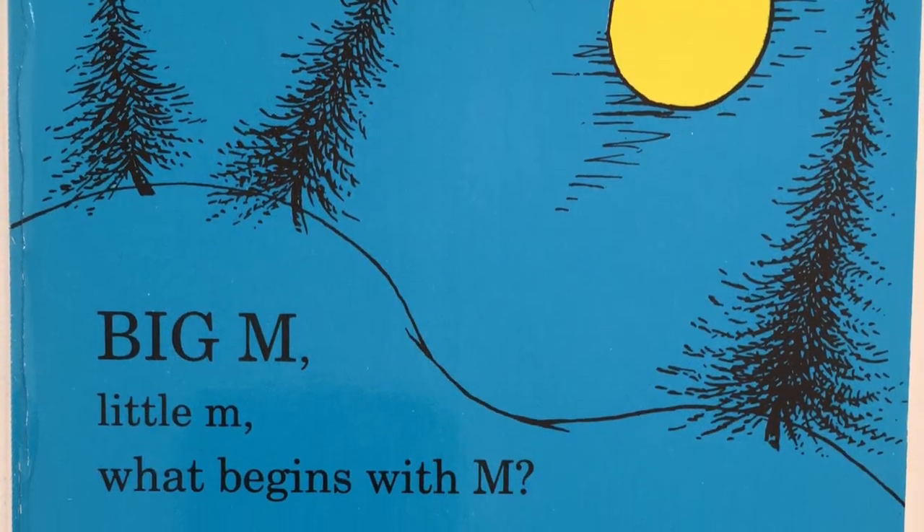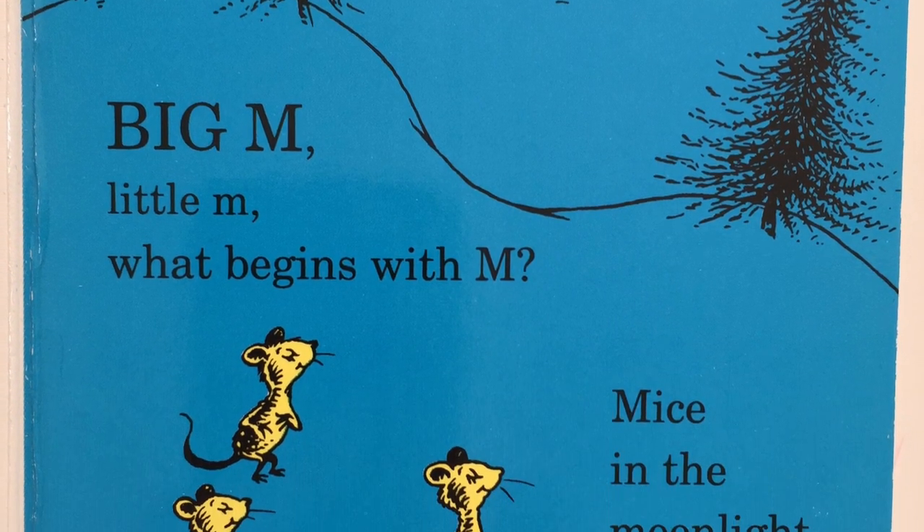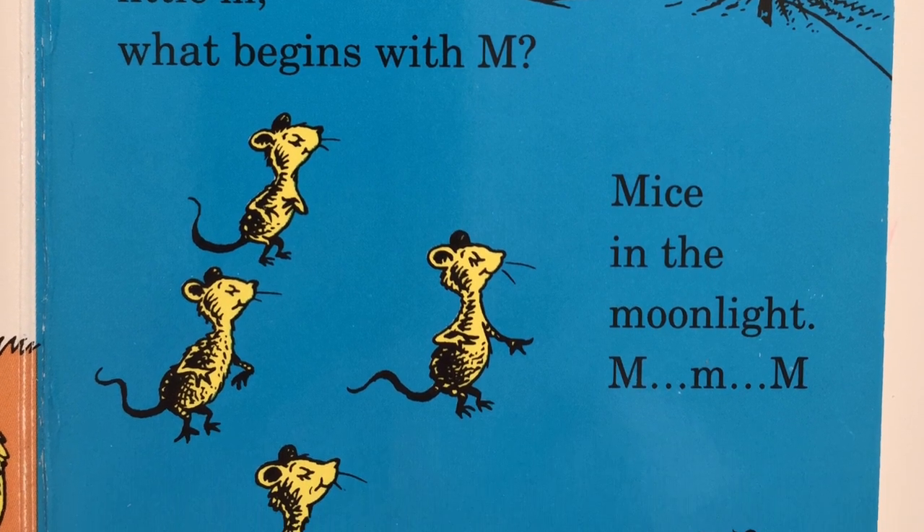Big M, little M. What begins with M? Mice in the moonlight. M, mm, mm.